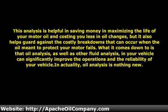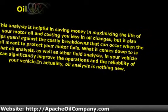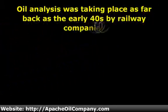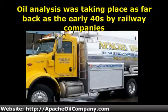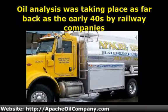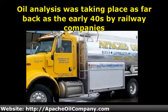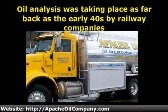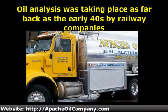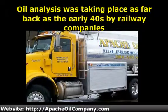In actuality, oil analysis is nothing new. Oil analysis was taking place as far back as the early 1940s by railway companies. It wasn't long after that that the US military, US Army, and the US Air Force began oil analysis of their aircraft. Today, this specialized testing is now available for anybody who wants to enhance the benefits of their motor oil.